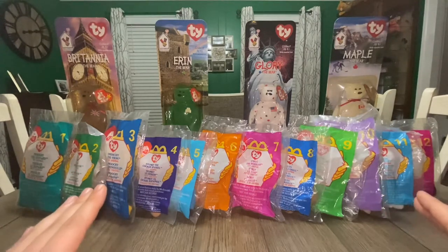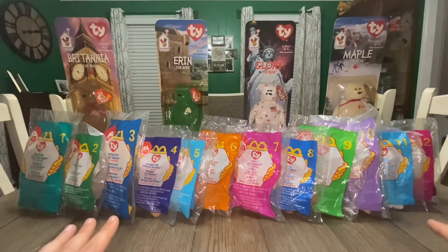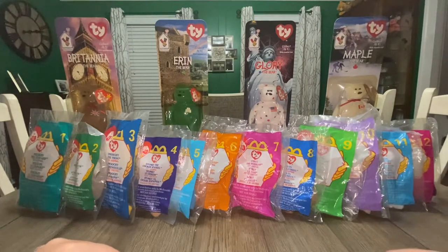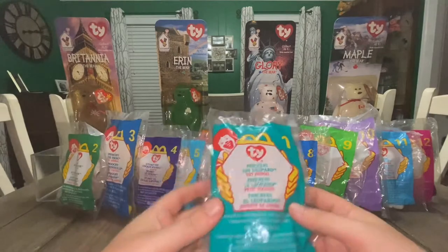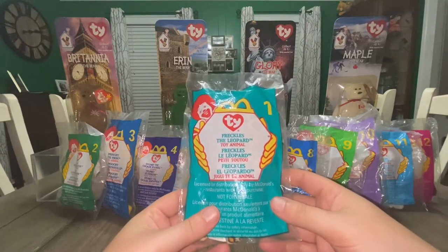They separated it a little bit. For the first two weeks of this collection, they ran just the bagged Teenies. From May 21st until June 3rd, these are what were available to the public. Let's go through them now. Number one, we have Freckles the Leopard.